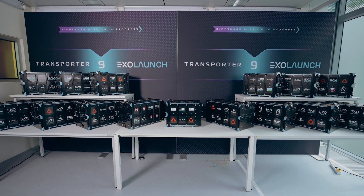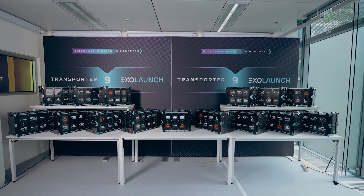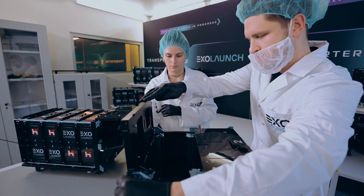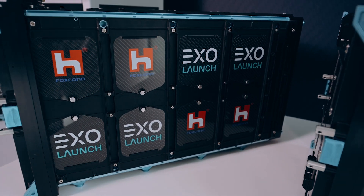Behind me, for Transporter 9, we have 15 Exapod Novas lined up in our clean room, and they will deploy 28 customer cubesats into orbit. That's more deployers than we've ever had manifested on a transporter mission to date.